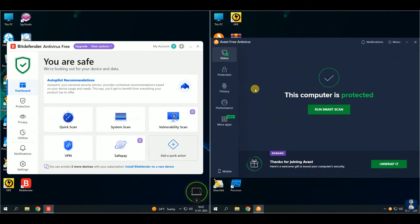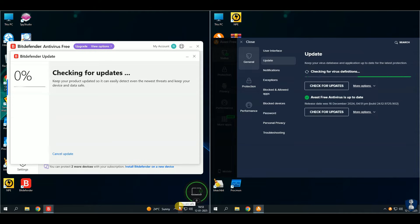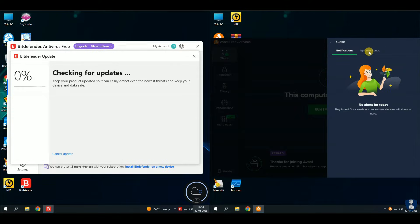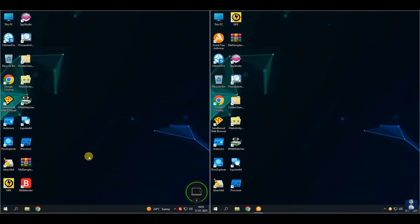Before we begin testing, let's update both antiviruses to ensure we have the most recent virus signature definitions. Since the last few tests, we have implemented a different method of antivirus testing. Placing two antivirus test windows side by side allows us a better understanding of each antivirus's behavior during testing. Don't miss out on my latest uploads — click the i button for more videos.